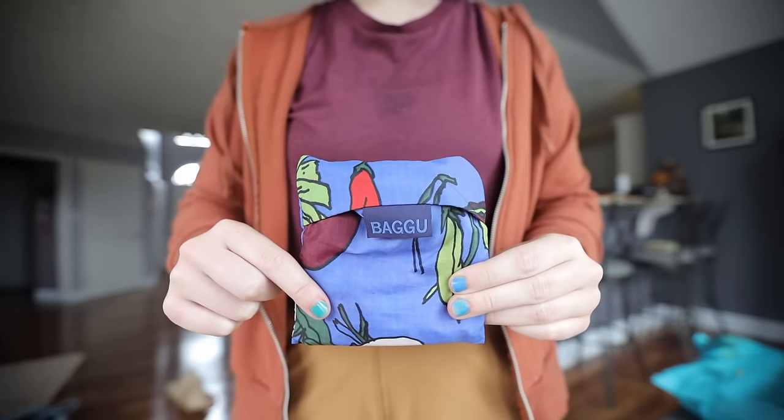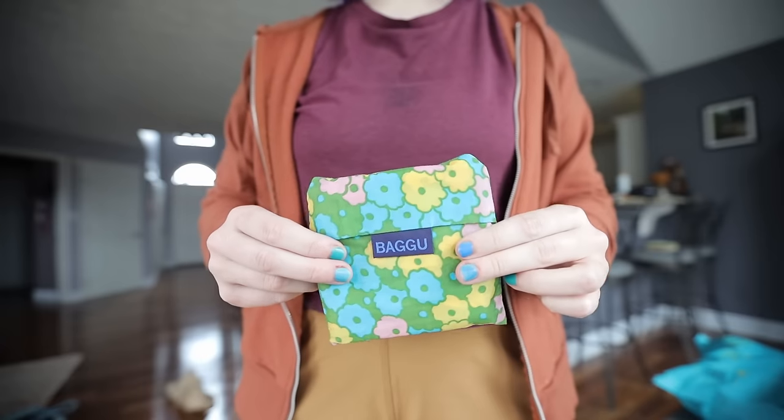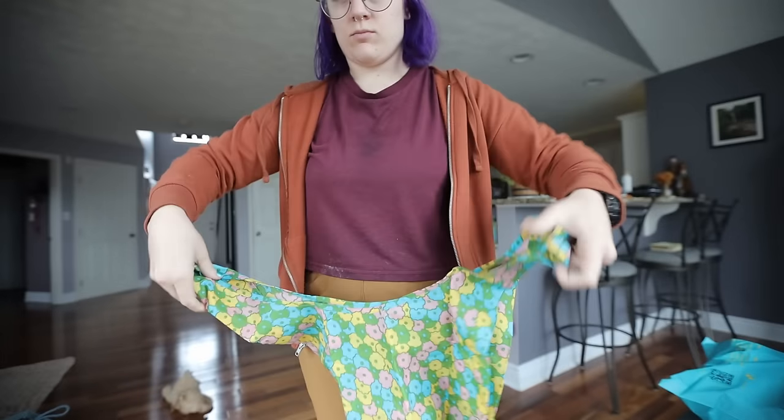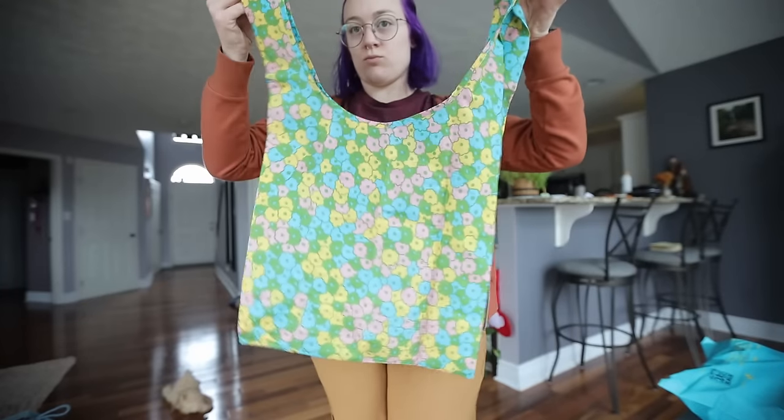Next is reusable grocery bags. This swap didn't always save money when I first started living zero waste about five years ago, but as we take the climate crisis and waste crisis more seriously, it's actually becoming a way to save money. A lot of grocery stores will now give you a discount if you bring your reusable bag, and they'll also charge a tax for plastic bags. Our Sprouts in Las Vegas actually gave me a 10-cent discount per bag instead of charging me 10 cents per bag, so I actually made money.